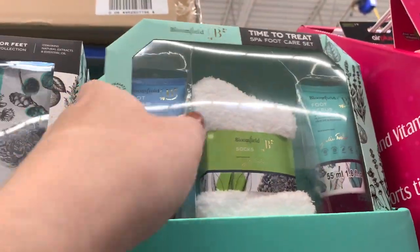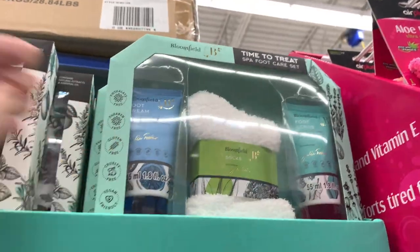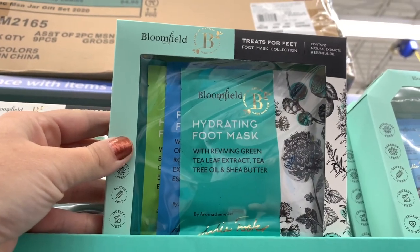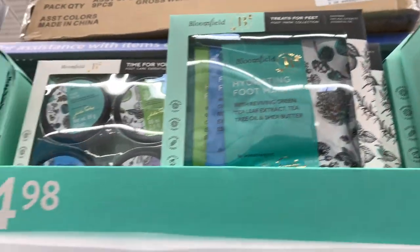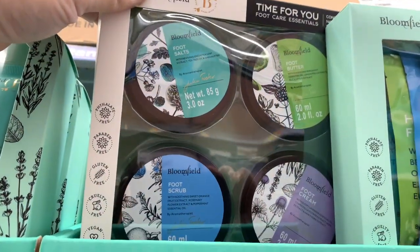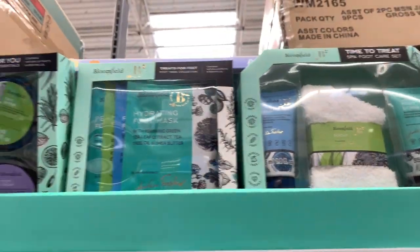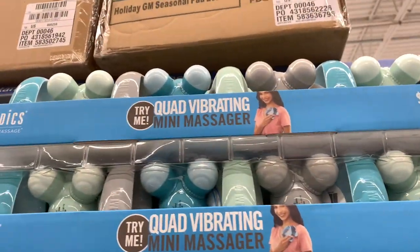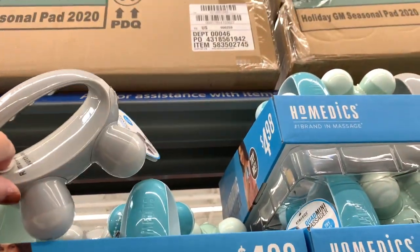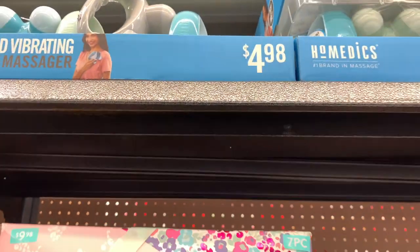Okay guys, there are a lot of great gift sets under $5 if you're looking for a good gift in that range, and these are all for your feet. This one has a sock with your creams, here's a set with your foot masks, and over here you have a set with foot cream, scrubs, and salts. Those are great gifts under $5 for a nice pedicure spa treatment. And these little mini massagers are also under $5.